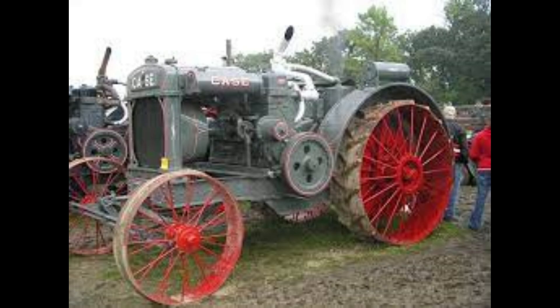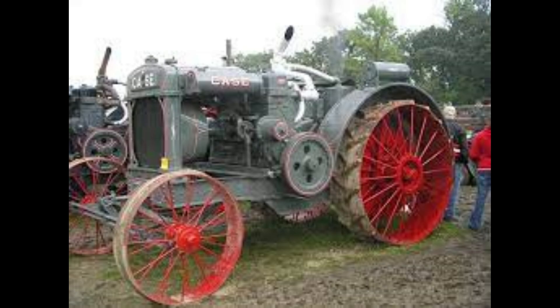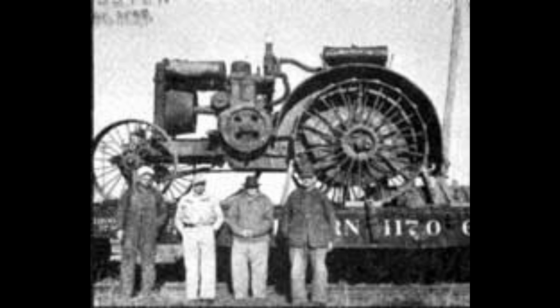We have manual steering, two-wheel drive, and an open operator station. Case was a major manufacturer of farm and industrial equipment during the 20th century — they did steam engines and began building steam tractors around 1869. Case then merged with International Harvester in 1983 and formed Case IH.